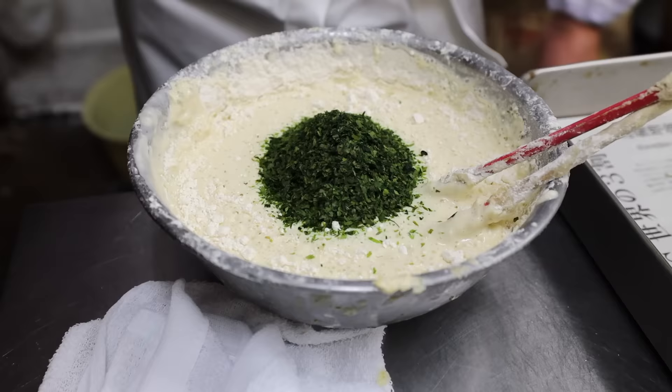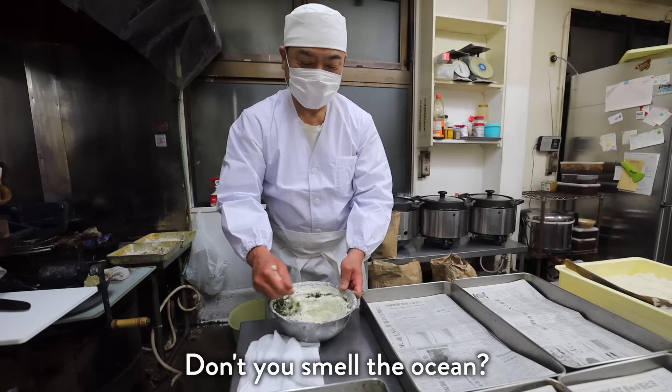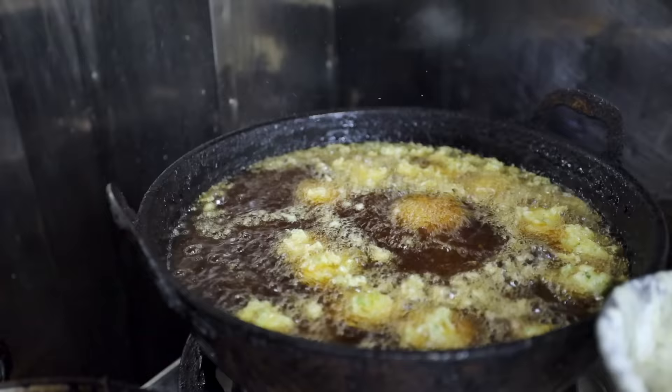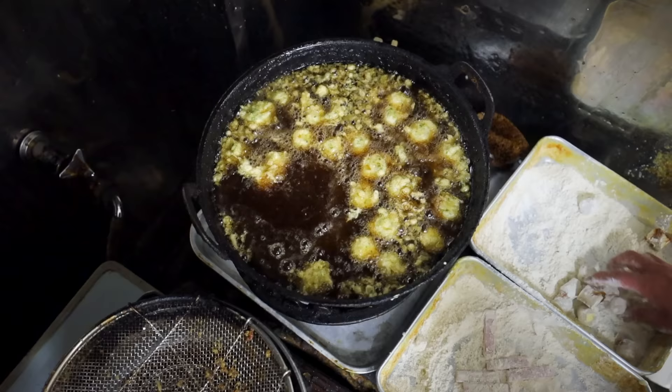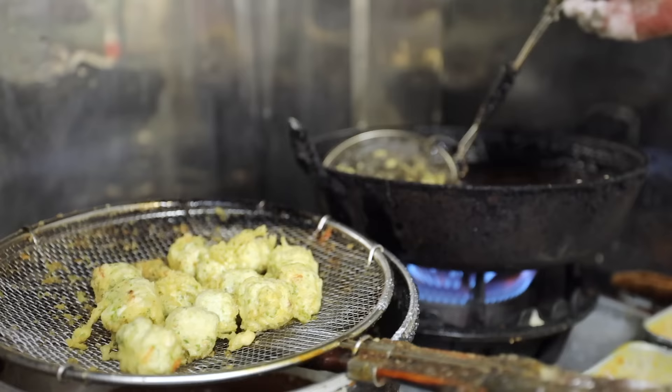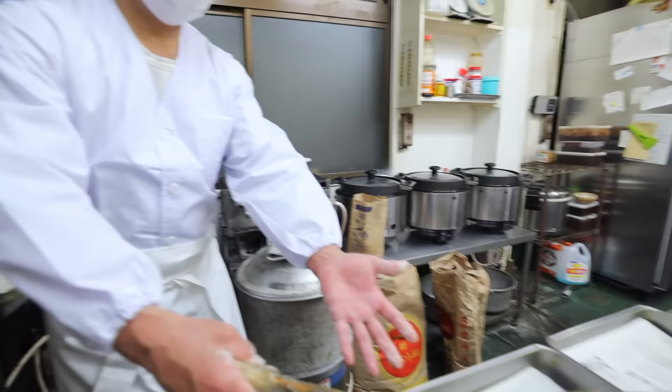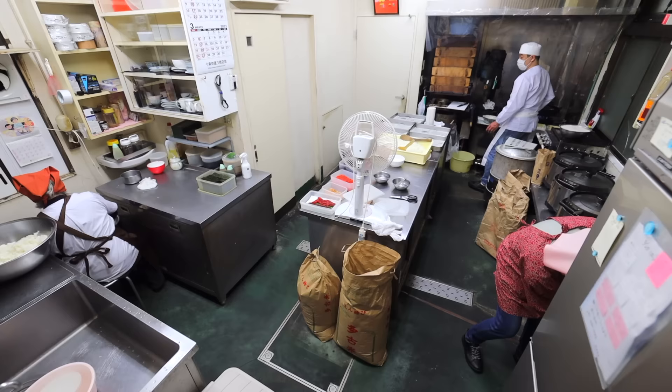The aonori seaweed and the fried batter smell phenomenal. The shop sets itself apart from many other spots as it handcrafts more than 50 kinds of onigiri, with some of them making use of fried ingredients.